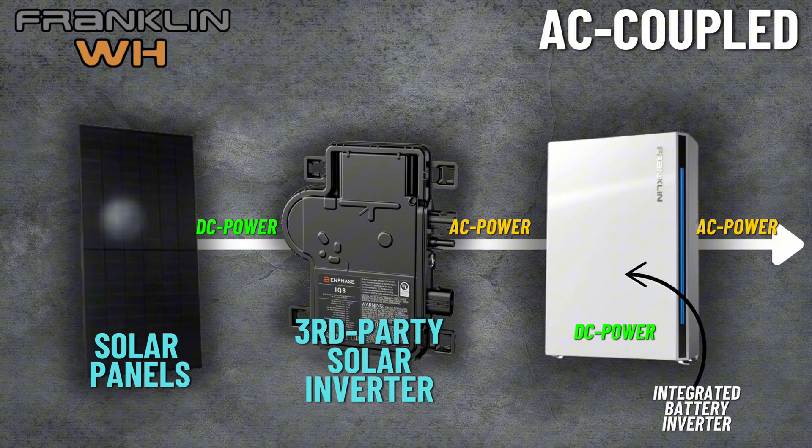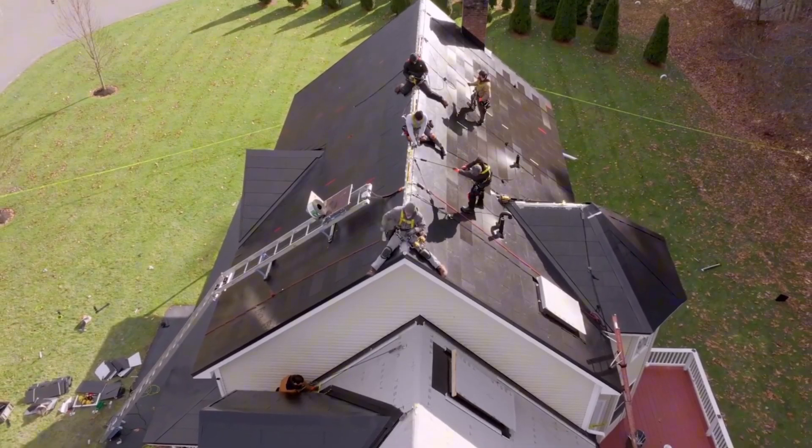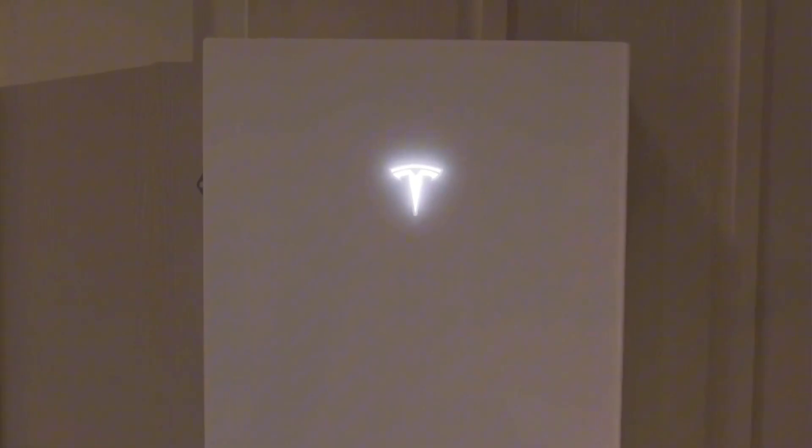AC coupled means the battery pairs with a third-party or separate solar inverter and is directly fed by the inverter's AC power. Franklin, Enphase, and ironically Tesla are the most popular AC coupled battery options today. Powerwall 3 can operate either as DC coupled or AC coupled, with DC being preferred on new installations and AC coupled being ideal in retrofit installations. This flexibility is an advantage of Tesla's.